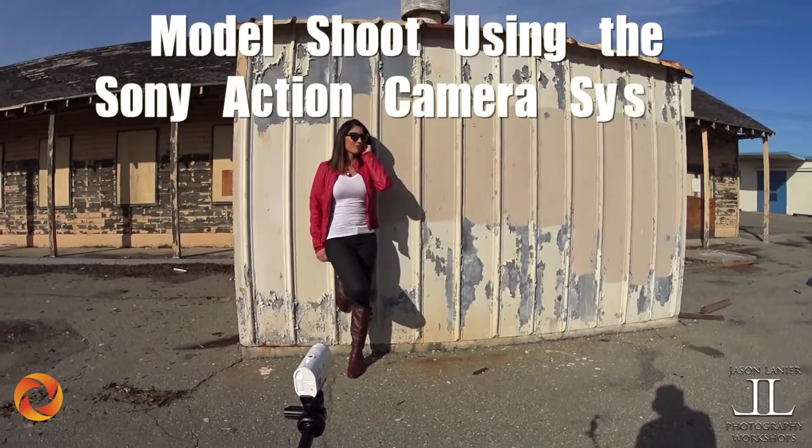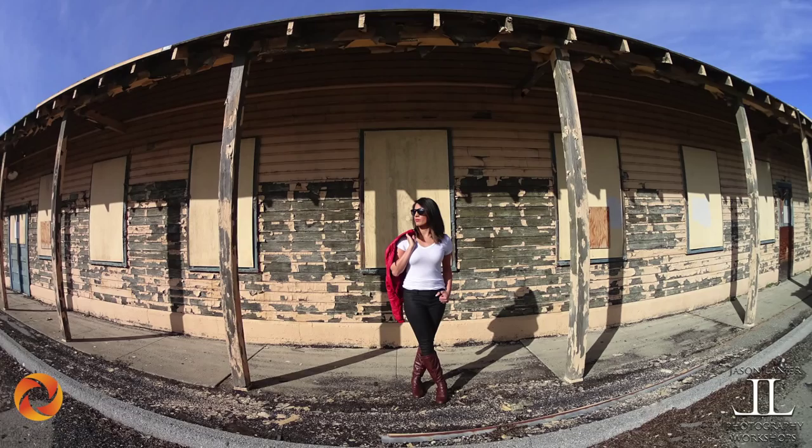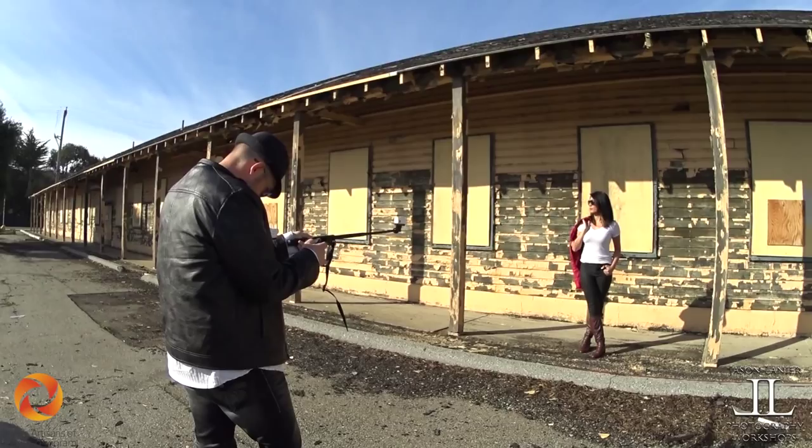Do you guys see that shot? That's really good. One, two, three. Except there's this shadow with a fedora in it. That shot's amazing.